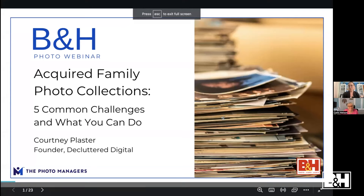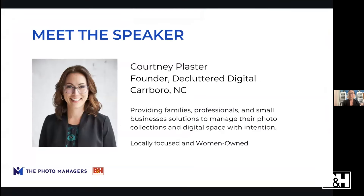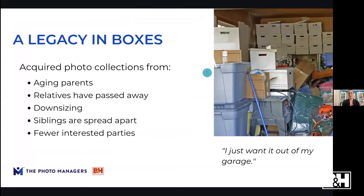Thank you, Kathy. My name is Courtney Plaster and I'm located in Carrboro, North Carolina, just outside of Chapel Hill and RTP. My business provides families, professionals, and small businesses with solutions to manage their photo collections and digital space with intention. We're locally focused, women-owned, and have been in business for about three years. I'm happy to be here for Save Your Photos Month.